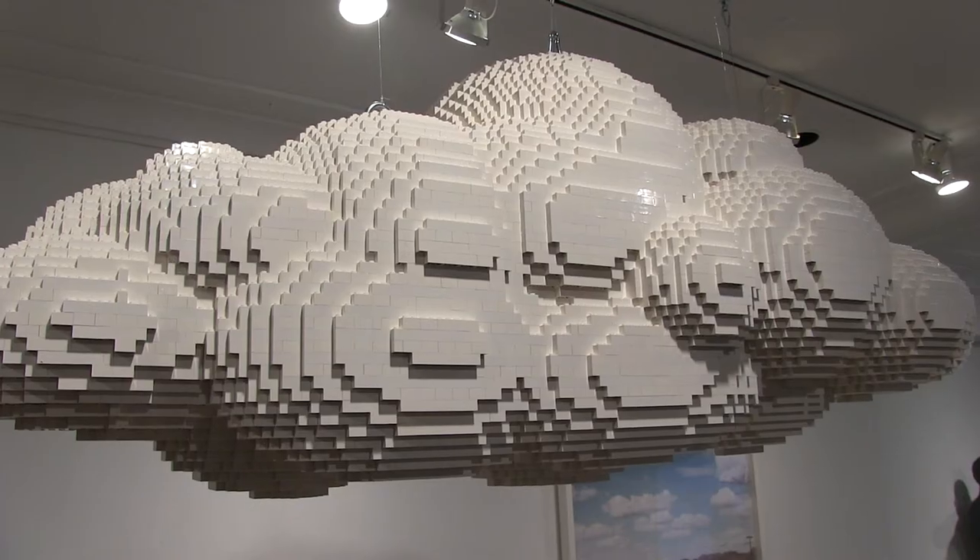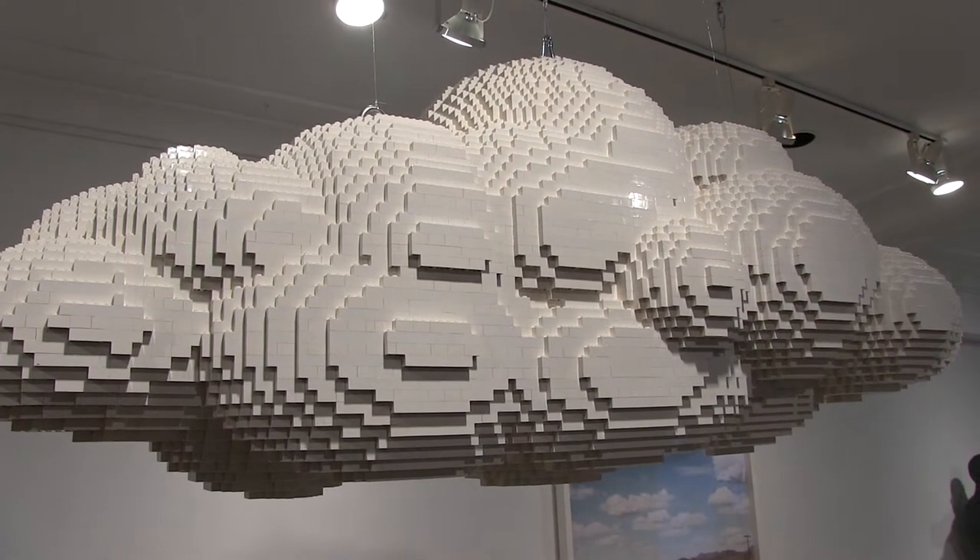And then we've actually brought the Lego sculptures from the photos here on display, so when you go through the exhibition, you're surrounded by the art.